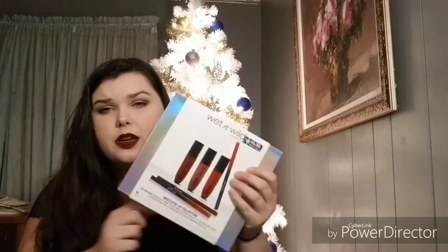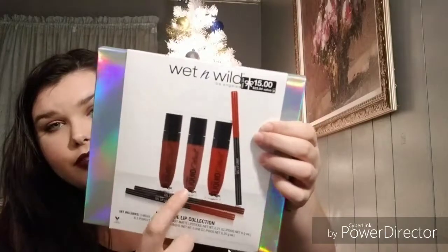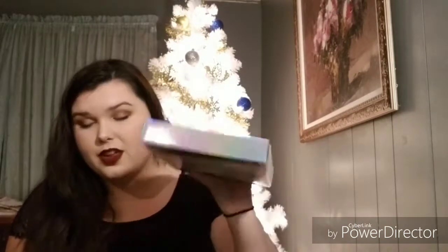This one is for me so I can't just put a bow on it, but I'm going to break it down. The middle color I already have in my collection, so I'm going to give that to my mother or sister. Sister, if you're watching, let me know if you want the mauve-y color. At Walgreens for $15 — go get it before it's gone because they're not restocking.